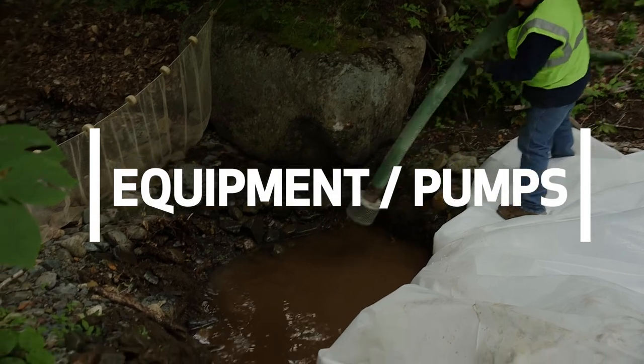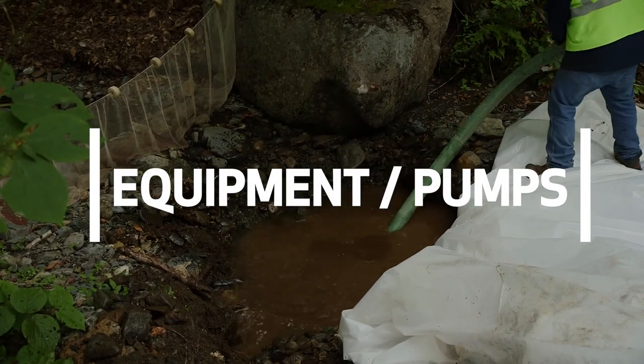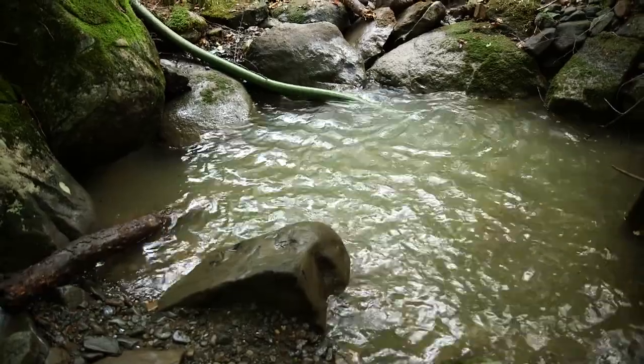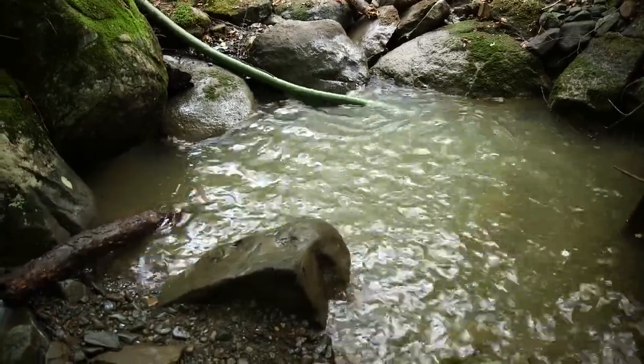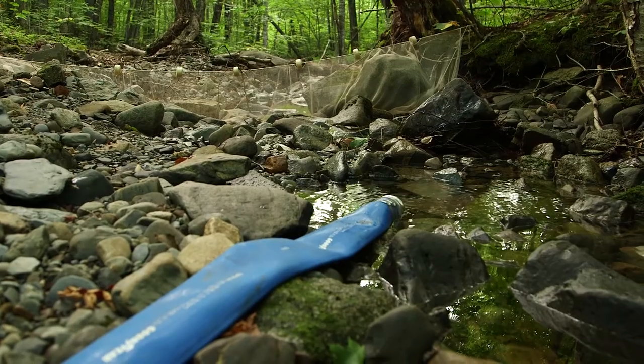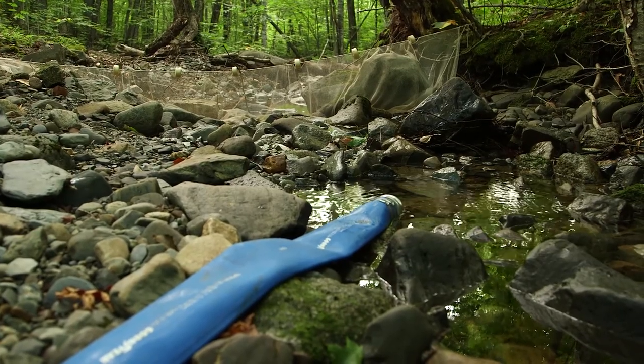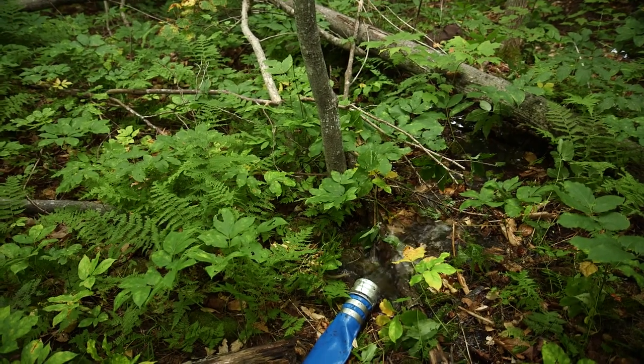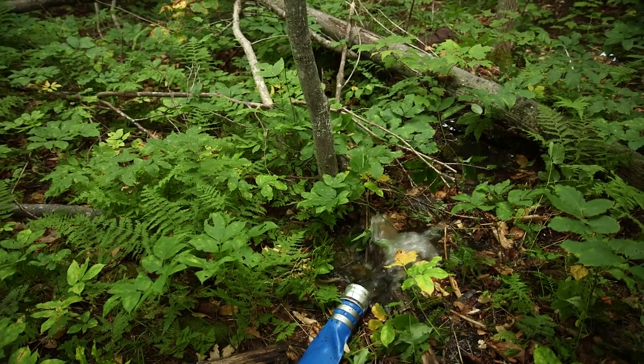In planning the equipment needed on site, it's very important to make sure the pumps are adequately sized given the stream or river that you're working within. These pumps are important to move the clean and dirty water in and out of the work area so that equipment can move efficiently and effectively and the project can stay on schedule.